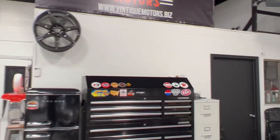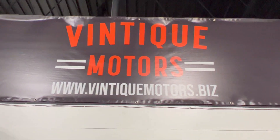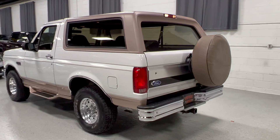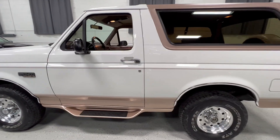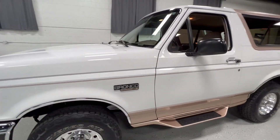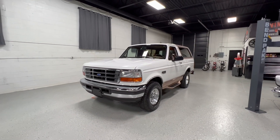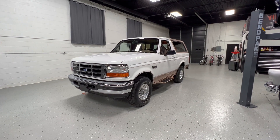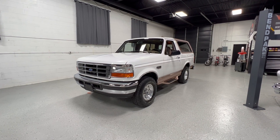Let's head on over to our website at www.vintiquemotors.biz — all the photos will be there. We're very likely going to be offering this truck on Bring a Trailer. We're Bring a Trailer experts and sell a majority of our inventory there. So if you're a member, keep an eye out. If you're not, it's free to join at bringatrailer.com. Bid heavy, bid often. If you have any questions, give us a call at 734-956-0041.